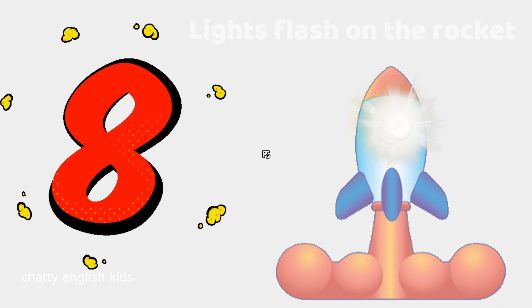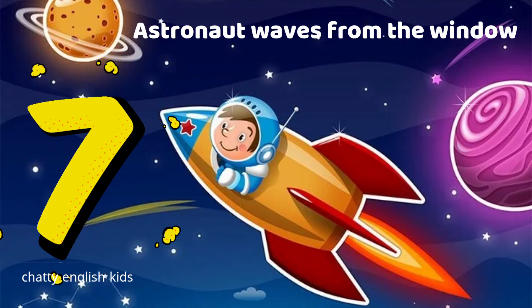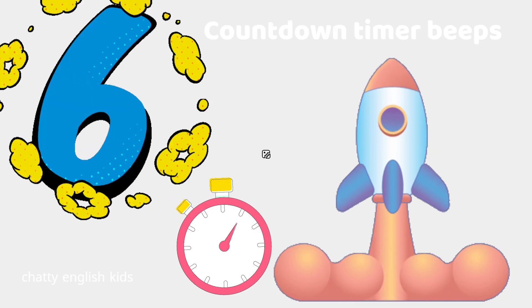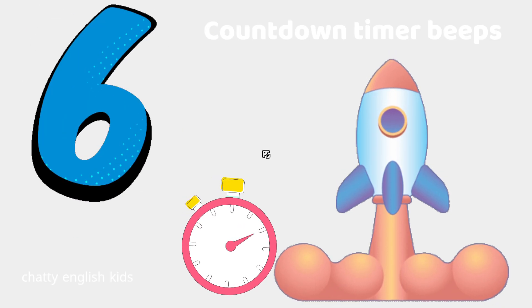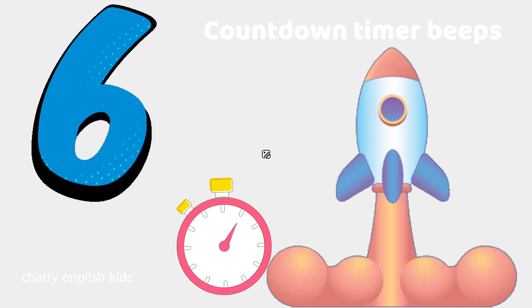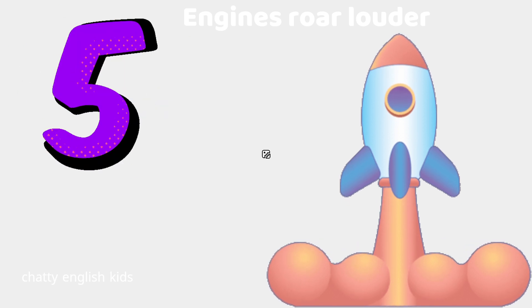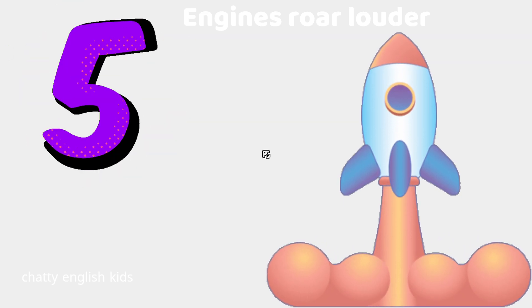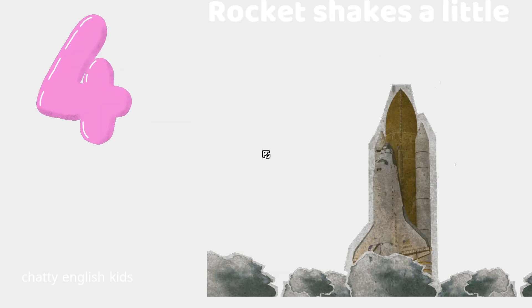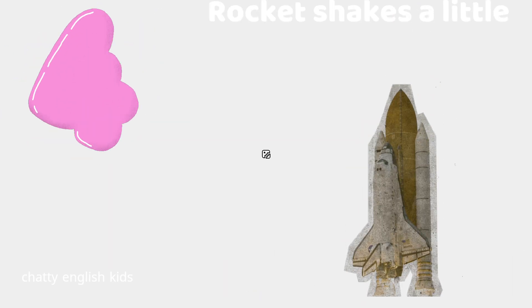Lights flash on the rocket. Seven. Astronaut waves from the window. Six. Countdown timer beeps. Five. Engines roar louder. Four. Rocket shakes a little.